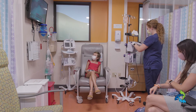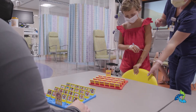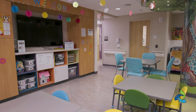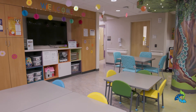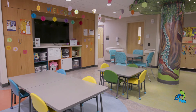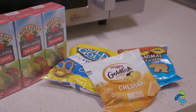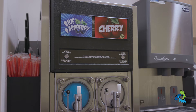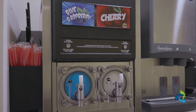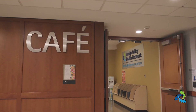While your child is more than welcome to stay in their infusion bay, there are also many activities they can participate in while they are here. Right outside our infusion area is the main activity space where kids can play games, do arts and crafts, and participate in a bunch of other fun activities. We also have tons of snacks and treats available, including slushies. If your child would like to have a meal delivered from the hospital's cafeteria, we can arrange that as well.